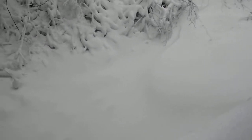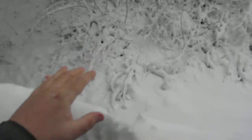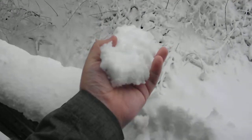Let's go down — the ground itself is pure white. It's like walking in a winter wonderland. This is a heavy, wet, packy snow — perfect for making snowballs, as you can see.